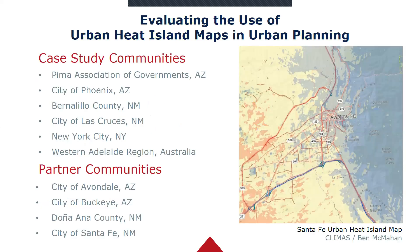We want to thank all of the communities that have been participating in this research project. We've been working on identifying and evaluating different uses of urban heat island maps in communities. Biedmeyer was one of those partners that helped us identify how urban heat islands are being used across the Southwest. Our partner communities, to whom we delivered new urban heat island maps, were Avondale and Buckeye in Arizona, Doñaña County in New Mexico, and the city of Santa Fe in New Mexico.